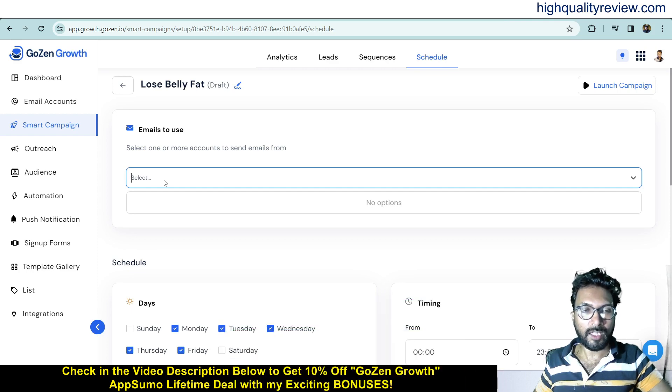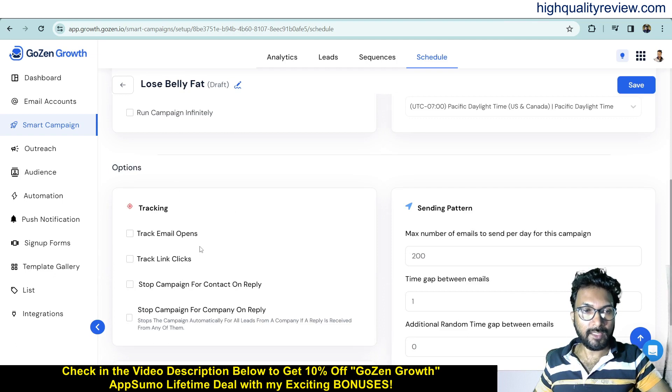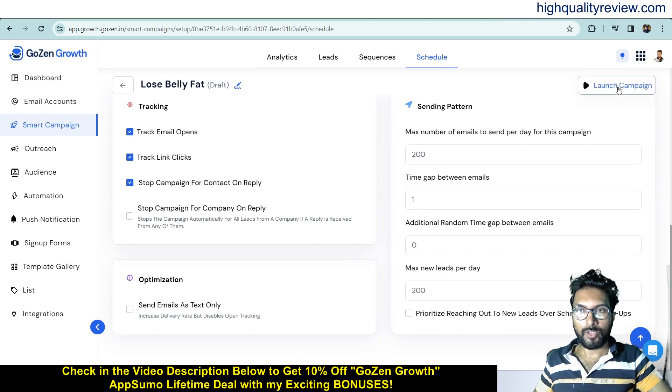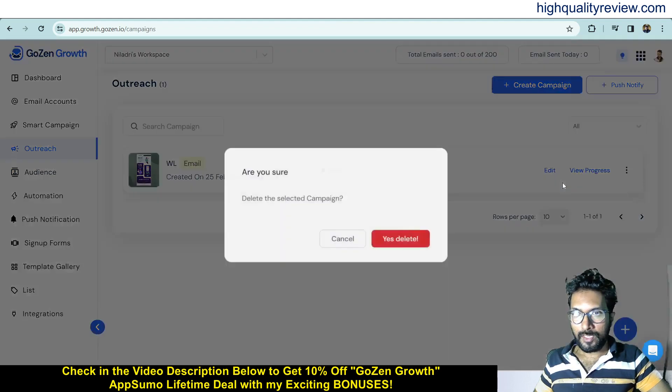Under Tracking, you can enable tracking for email opens and link clicks. In the Sending Pattern, set how many emails you want to send per day — such as 200, 2,000, or 20,000 — and set the time gap between emails. Save, and your campaign is ready. You can then launch the campaign from here.